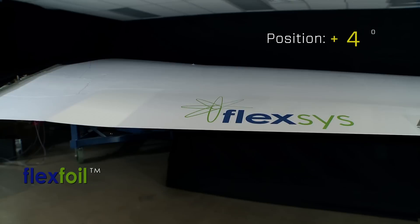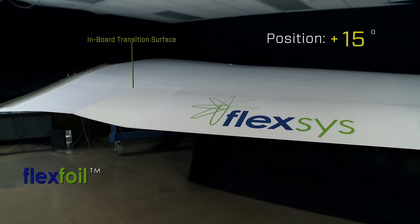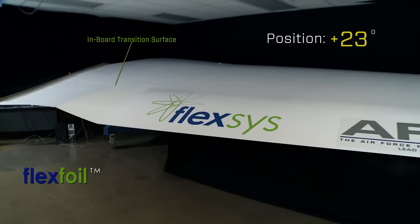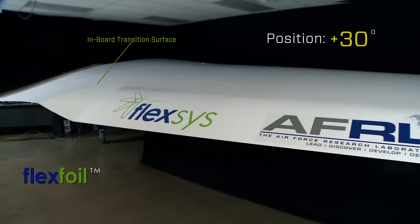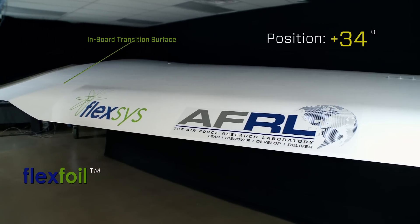Achieving seamless control surfaces rather than hinged flaps has been an elusive goal for decades. Today, however, the aerodynamic efficiency goal has been achieved. Flexis pioneered the compliant design technology enabling monolithic elastic structures to be strong, flexible, and seamless.